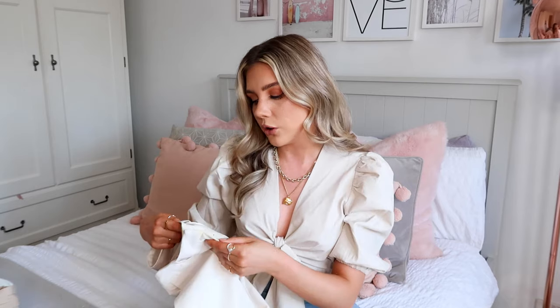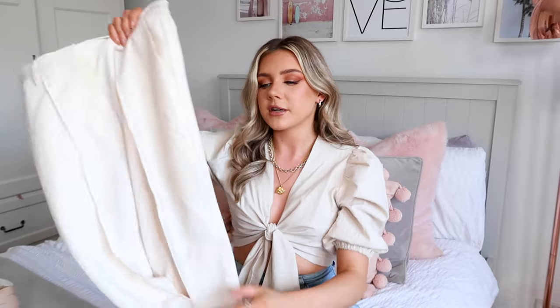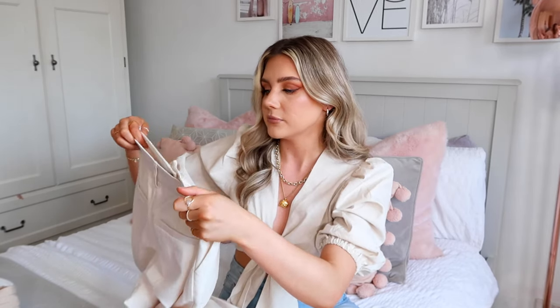Next up are these really nice cream trousers - just don't look too close because I wore these out the other day and didn't have time to wash them before this video. They've somehow got yellow stains on them - I think it might be McDonald's curry sauce, not going to lie. They will be washed as soon as I try them on for this video. They fit really nicely, just like a really nice tailored trouser with a slit on the hem, which I think is lovely.